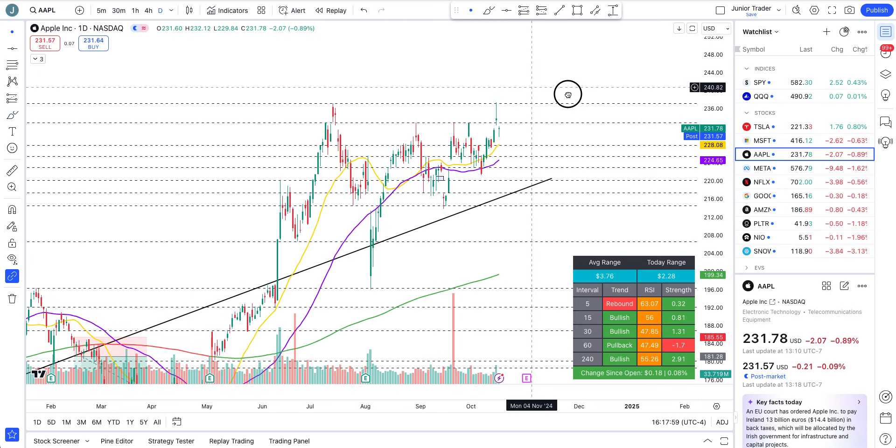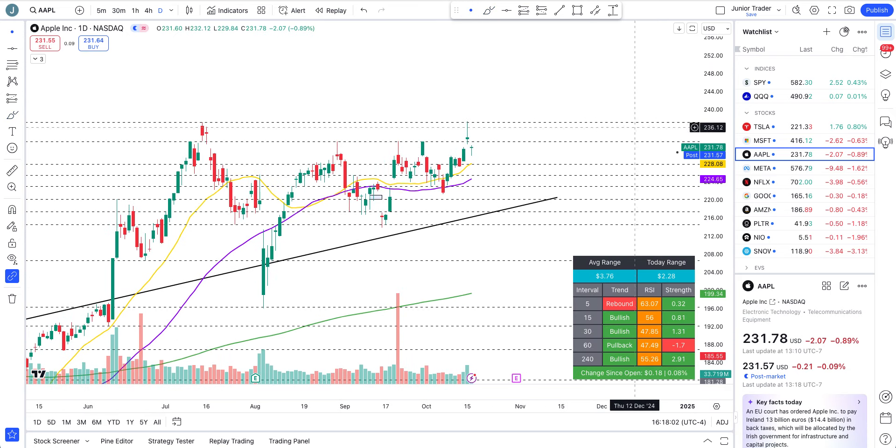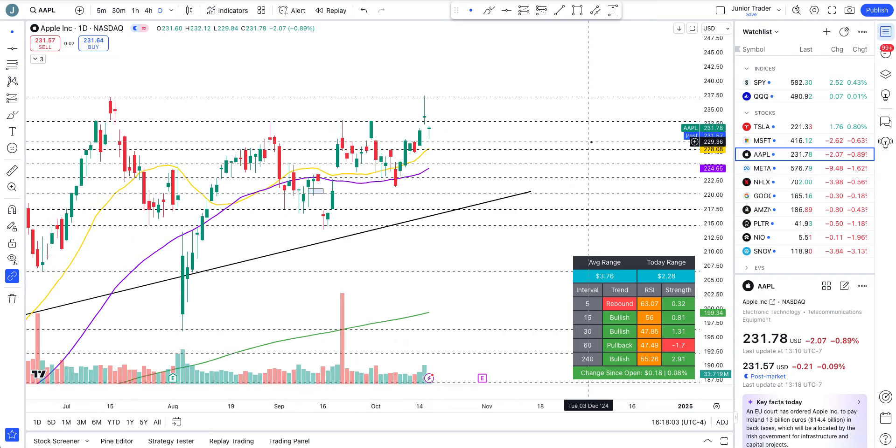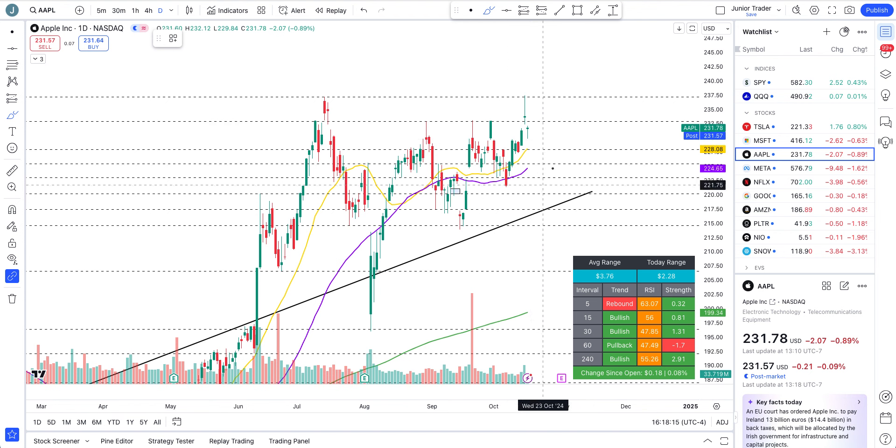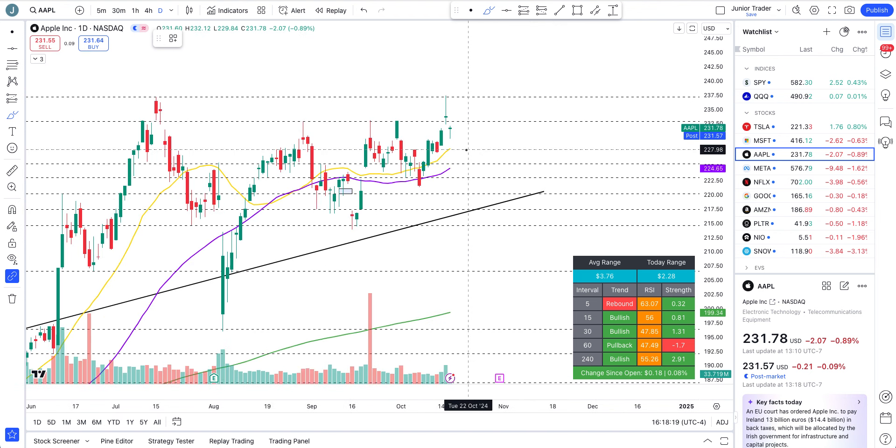Apple after testing all-time highs yesterday is seeing a cool-off today, but it's technically just a cool-off. We are above the 20-day and 50-day moving averages. Apple is something I'd say long-term: as long as we are above these moving averages, just look for the upside. It's less volatile, so the 20 and 50 will work great on Apple. As long as we stay above 227.98, we are technically just fine.